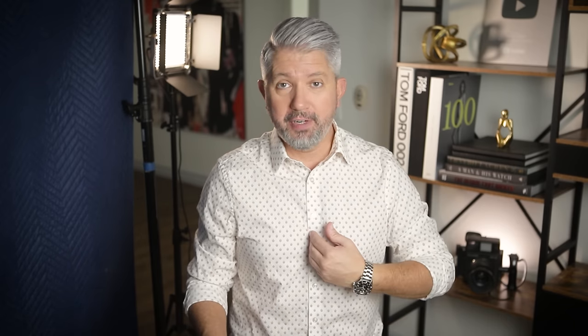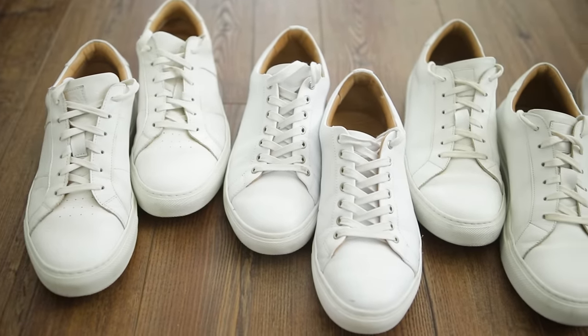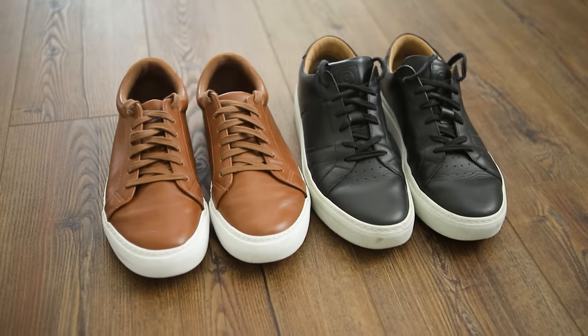With sneakers, every man needs a comfortable pair for casual wear. Look for a simple classic style in a neutral color that can be worn with a variety of different outfits. My favorite choice is all white — some guys worry about them getting dirty, but from experience it's not a big deal; just wipe them down after a few times out. If you like the white shoe look but don't want to maintain scuff marks on the sides, try a white sneaker with a gum sole. A few other color options would be brown and black, but try to pick both with a white sole.